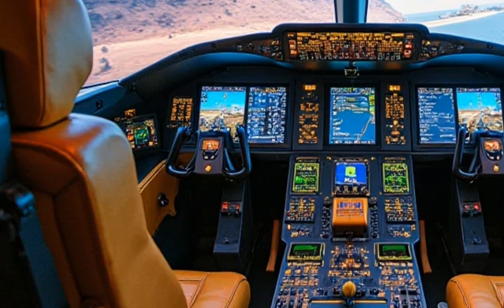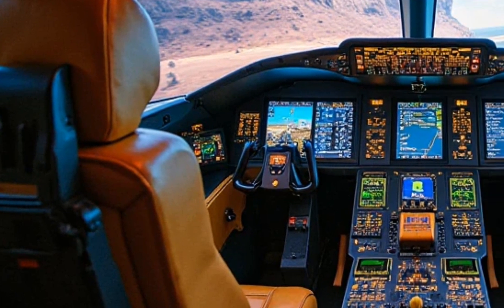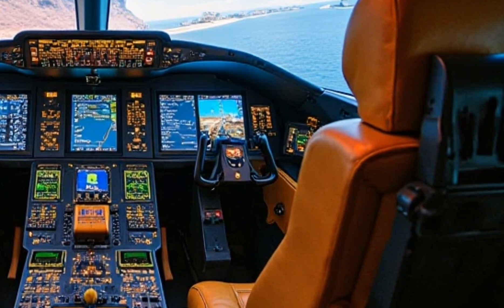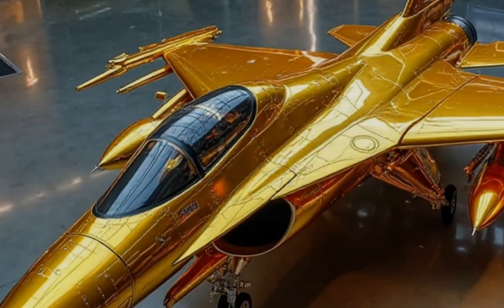Of course, no fighter jet is complete without weaponry, and the JF-17 Thunder 2025 is loaded. We're talking beyond visual range missiles, laser-guided bombs, and the latest AI-assisted targeting systems that make every shot count. The advanced AESA radar ensures that no enemy aircraft goes undetected, locking onto multiple targets at once with unparalleled precision.